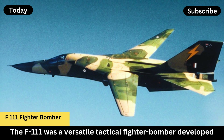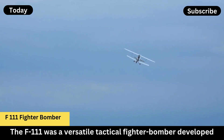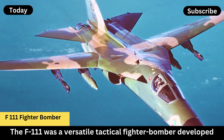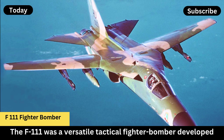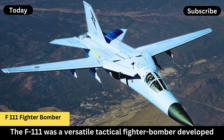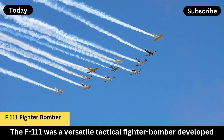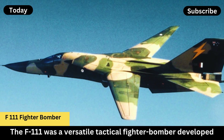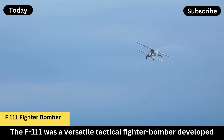The F-111 could reach speeds over Mach 2.5. It was equipped with a terrain-following radar system, allowing it to fly at low altitudes, which was essential for avoiding radar detection during combat missions. The F-111 also had long-range capabilities and could carry a significant bomb load, making it a formidable strike aircraft.